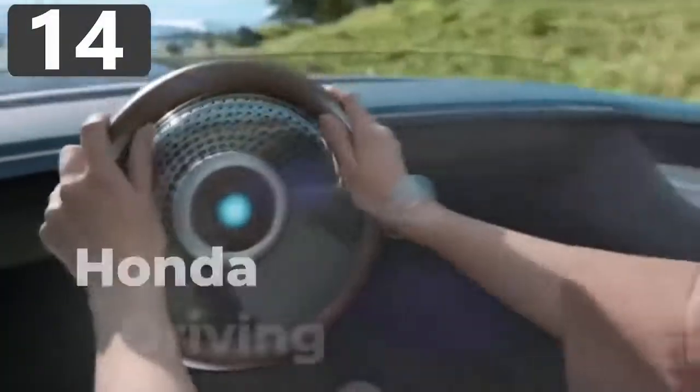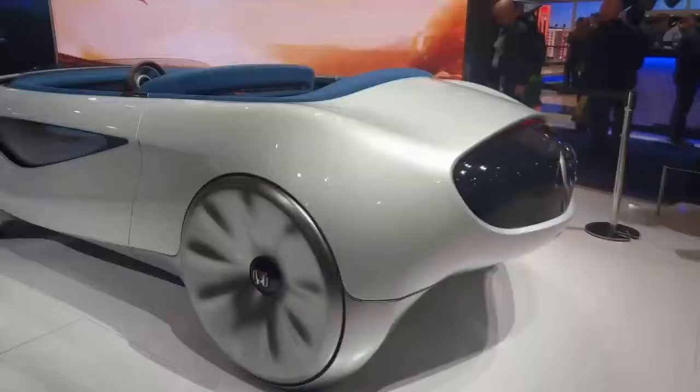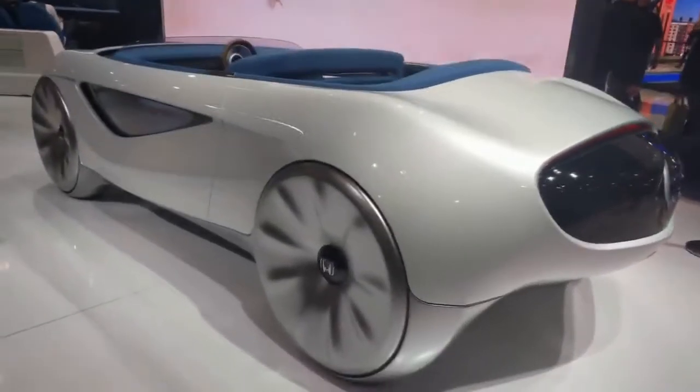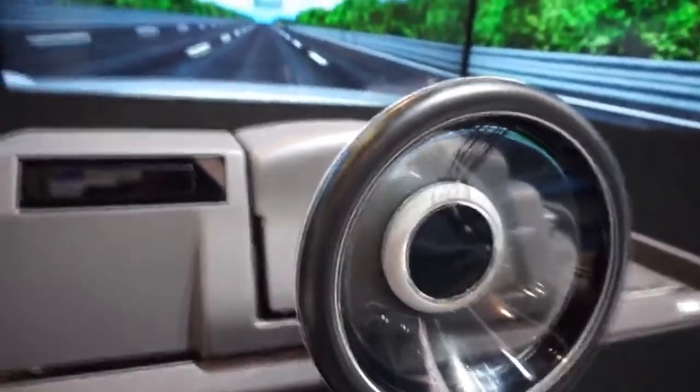Number 14: Honda Augmented Driving Concept. Honda's Augmented Driving Concept is based upon the fact that cars of the future will be mainly controlled by onboard computer systems, but there will be times when the passengers still want to take control of things for themselves.